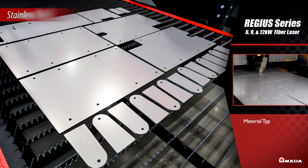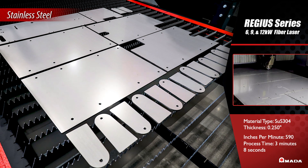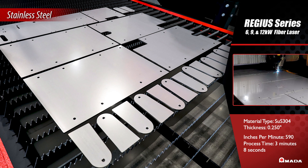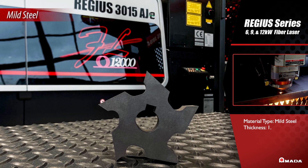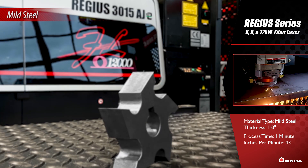This high performance laser is proven to be reliable and effective for a wide range of cutting applications. The Regis is a highly versatile fiber laser cutting system capable of improving your laser cutting speeds and quality.